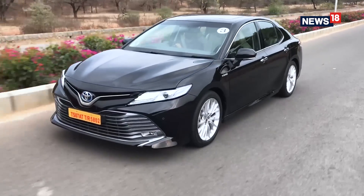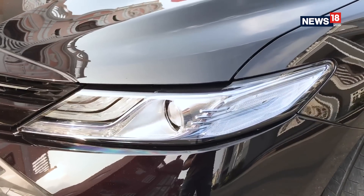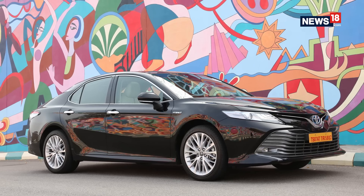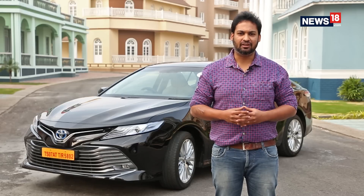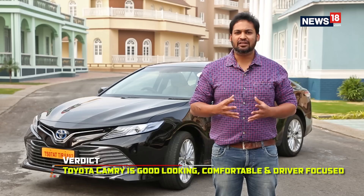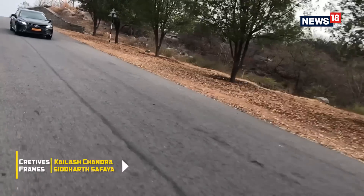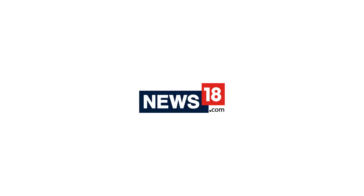The price tag of Rs. 36 lakh is still a big negative for the Camry in a market like India, where anything above 35 lakh is considered a luxury car — and that is the territory of German rivals. Hybrids are the future of automobiles and Toyota knows it very well. The new Camry is not just another hybrid car — it is good looking, comfortable, robust, efficient, and now more driver focused too.